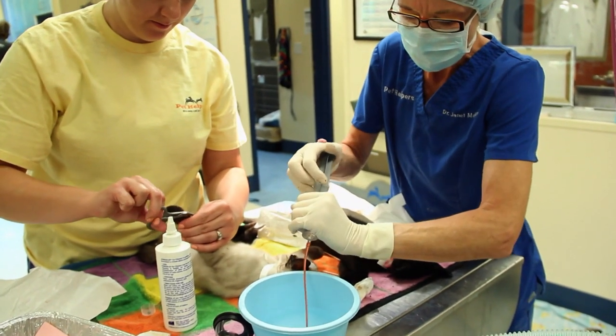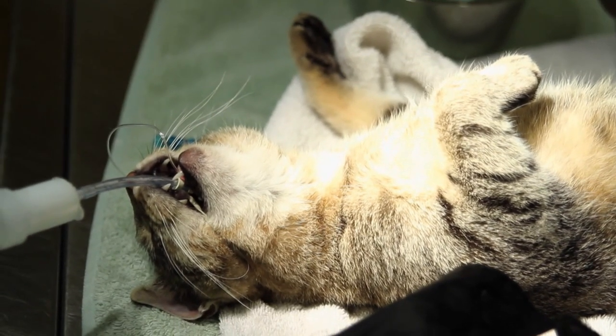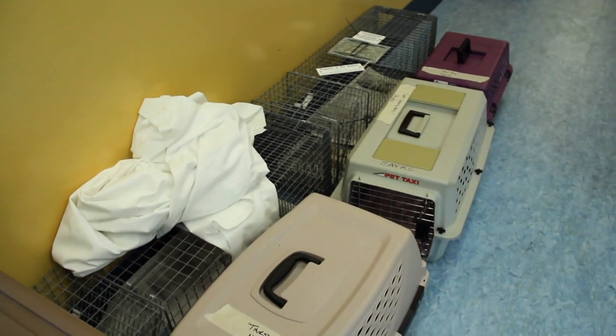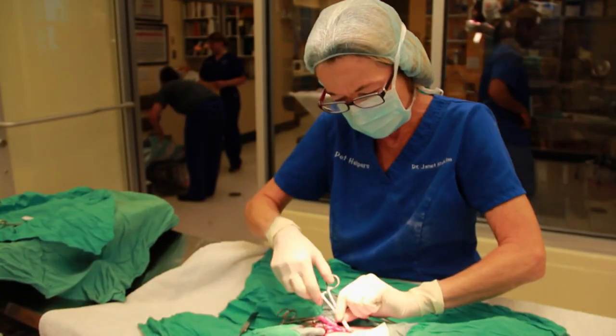Dr. McKim and her staff are dedicating the day to spaying and neutering over 30 feral cats brought in by volunteers around the community to help decrease the local overpopulation. We have a very active community. They're called TNR, which stands for Trap, Neuter, and Release. It's an alternative to the former program of Trap and Euthanize. We have days like this to get everybody in the TNR community a little bit enthusiastic.